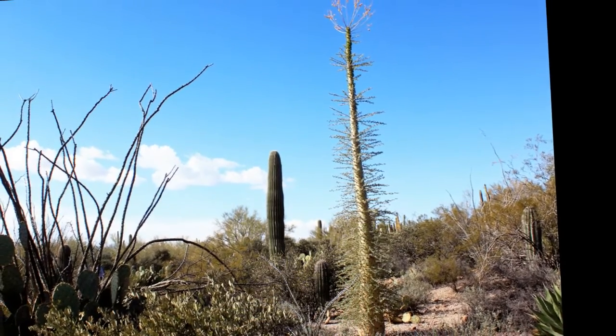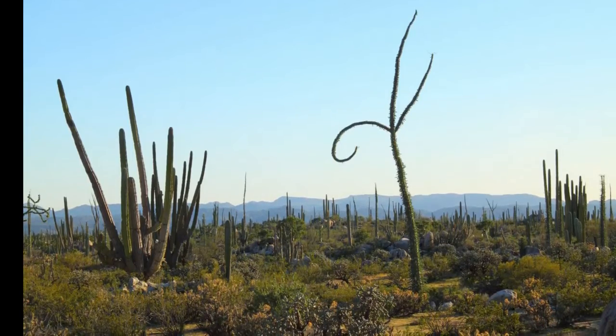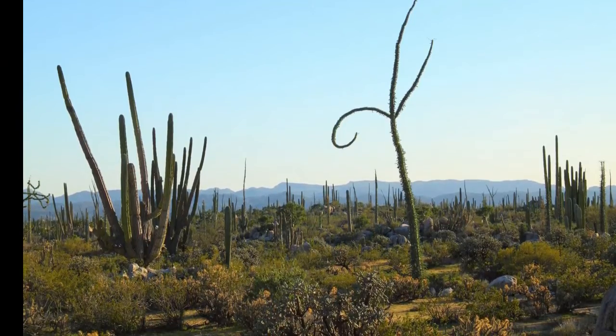The Boojum Tree derives its name from the absurd poem 'The Hunting of the Snark' by Lewis Carroll, which is appropriate for this unusual looking tree.